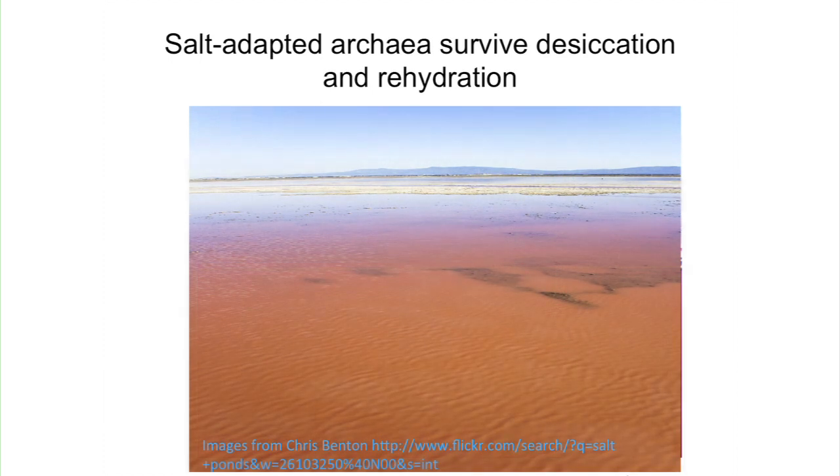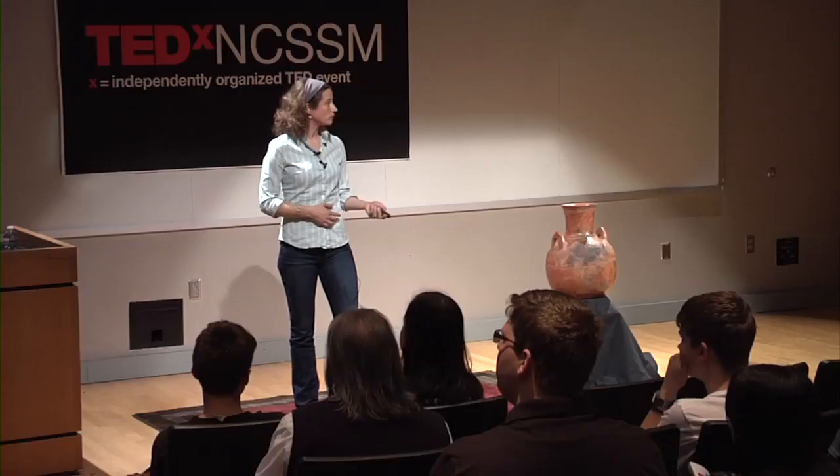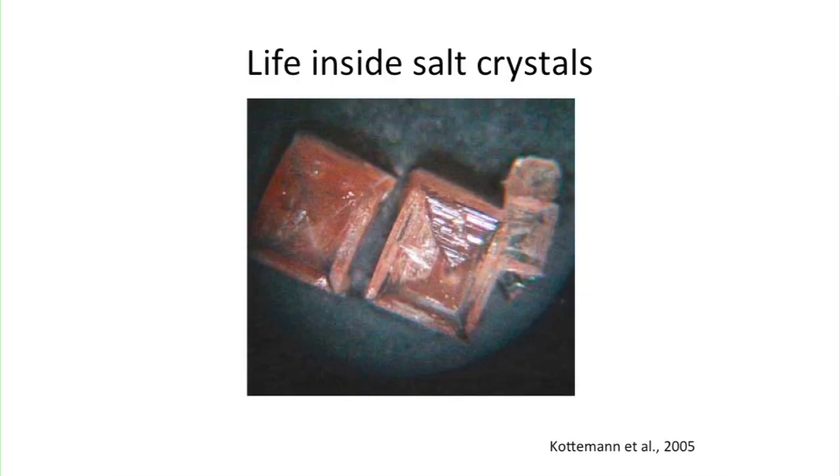Here are a few different salt flat environments and what they look like from season to season. During spring months, there can be runoff from surrounding mountains, the water becomes less saline, oxygen concentration goes up, and that enables the organisms to grow a little faster. However, in summer months it becomes desiccated, so they're constantly surviving these swings in conditions — surviving desiccation and rehydration cycles.